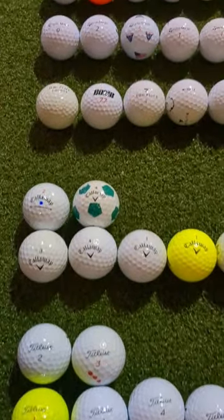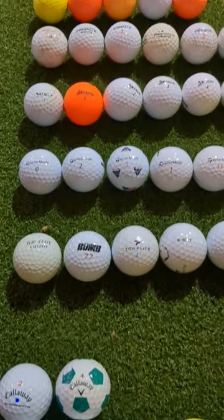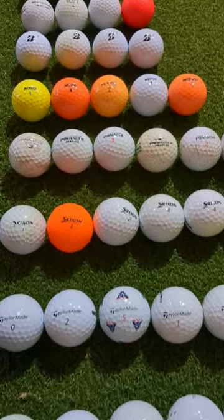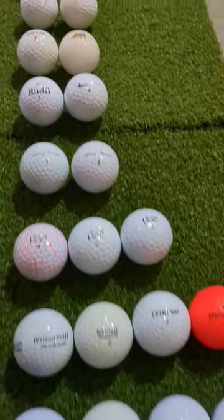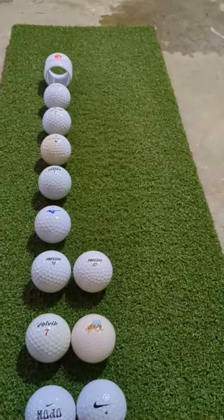In order of popularity, we have Titleist, Callaway, Top Flight, TaylorMade, Srixon, Pinnacle, Nitro, Bridgestone, Wilson, Vice, and a bunch of others — for a total of just under 100 balls.